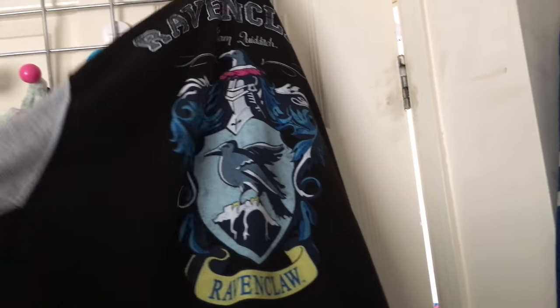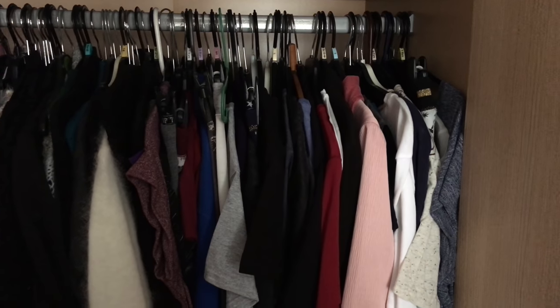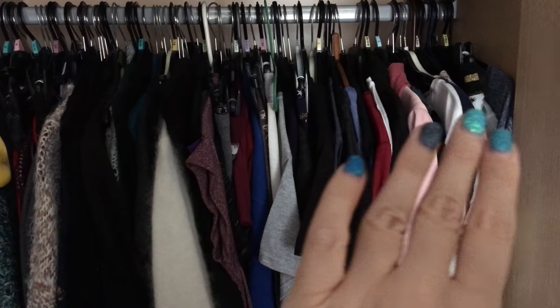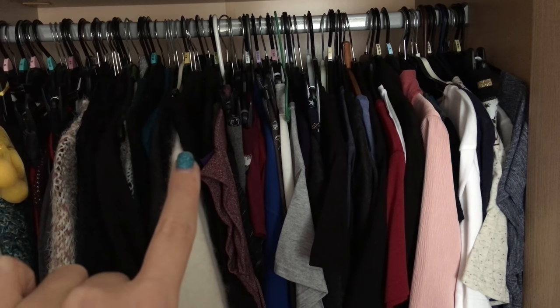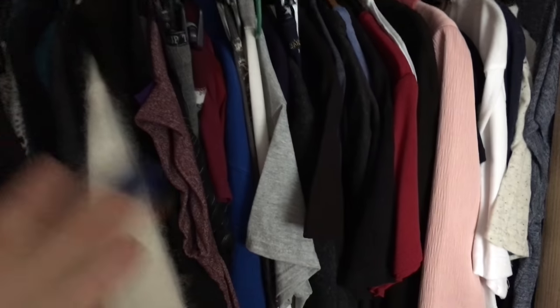On the back of my door I have things like this Ravenclaw top, another Harry Potter top, a Harry Potter dressing gown there which you can't really see, and obviously a cardigan. In my wardrobe it is all Harry Potter. There are things I wear. I've got so much behind me as well — I call it a floor-drobe, you just can't see it in this video.